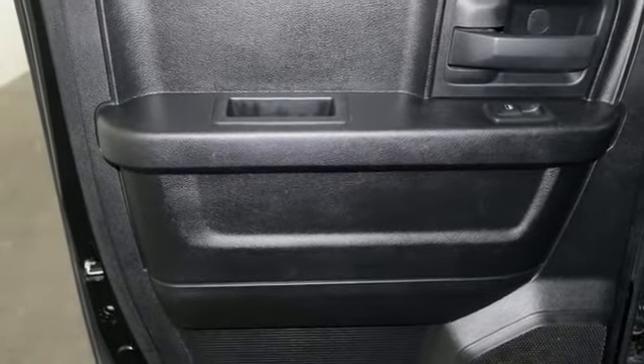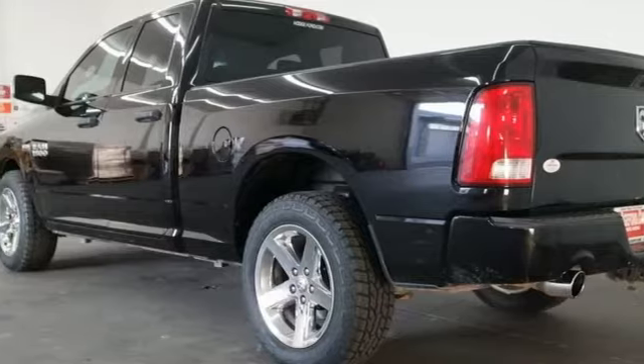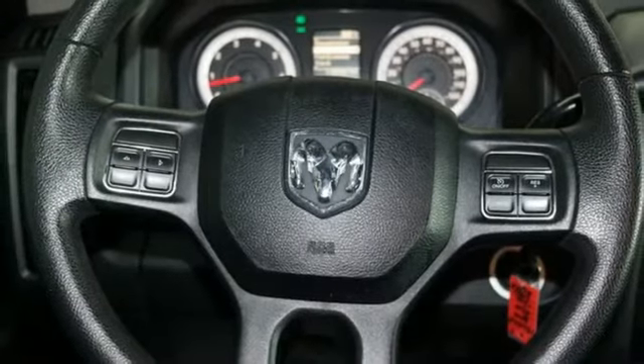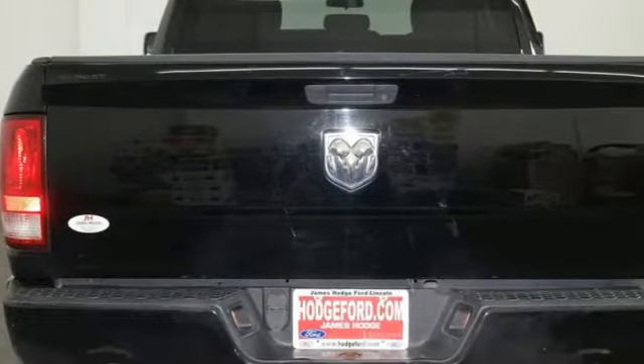Automatic transmission, heavy duty shocks, driver selectable mode, active grille shutters, external memory control, power heated mirrors, manual tilting steering column, aluminum wheels, rear wheel drive, and V8 engine.